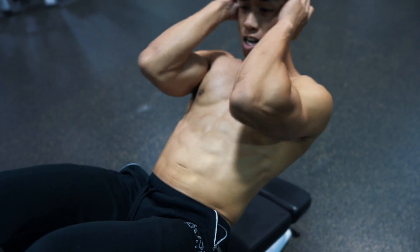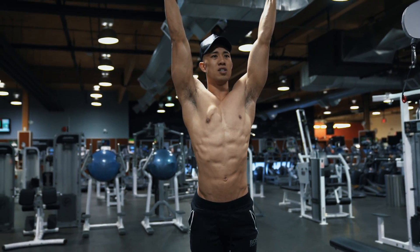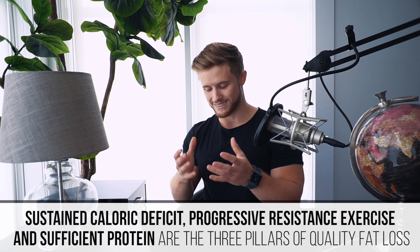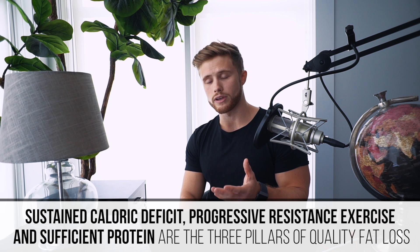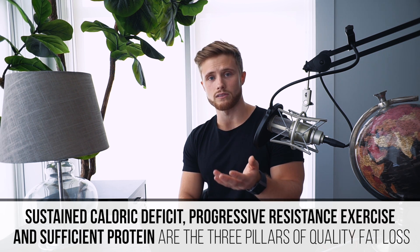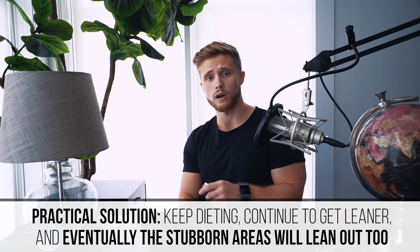So doing crunches on their own probably won't help you selectively target ab fat, but if you were to do some cardio right after doing crunches it just might work, since the cardio might help burn off those free fatty acids that were liberated from the fat covering the abs just from the increased blood flow to that area. That said, I'm not fully confident making this recommendation. A sustained caloric deficit, progressive resistance exercise, and sufficient protein intake are the three pillars of quality fat loss, and in my coaching experience stubborn fat areas are simply the last areas to lean out. So the most practical recommendation is to just keep dieting, continue getting leaner, and eventually that stubborn area will lean out as well.